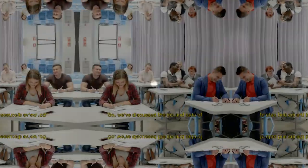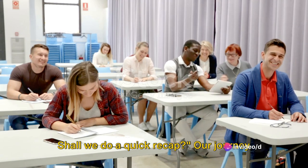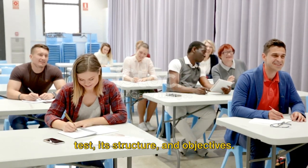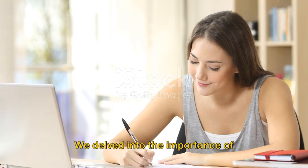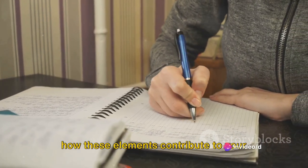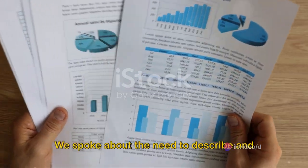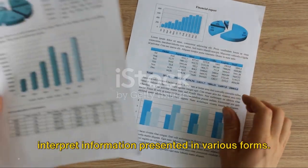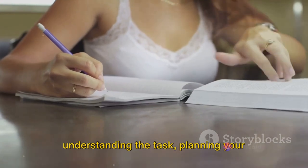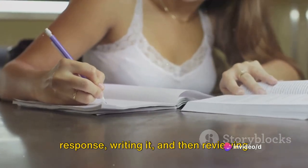Now let's recap. We've discussed the ins and outs of IELTS writing. Our journey began with understanding the IELTS writing test, its structure and objectives. We delved into the importance of coherence, vocabulary, and grammar, and how these elements contribute to your overall score. Then we took a detailed look at Task 1, discussing the need to describe and interpret information presented in various forms, and emphasized the key steps: understanding the task, planning your response, writing it, and reviewing your work.